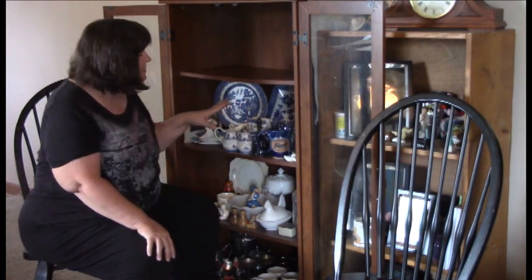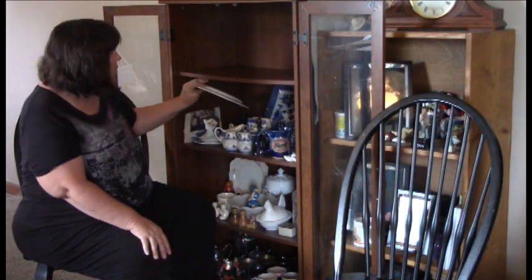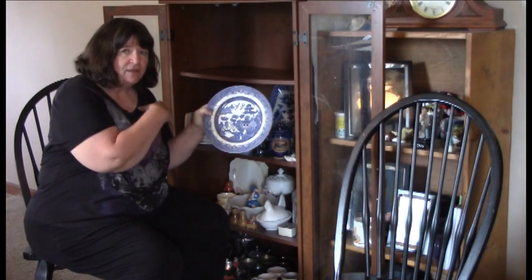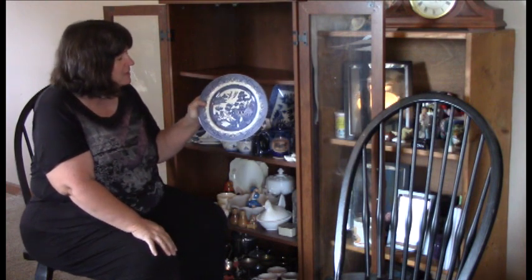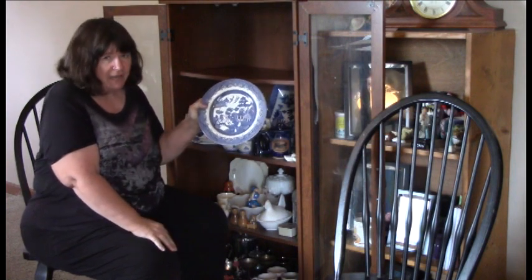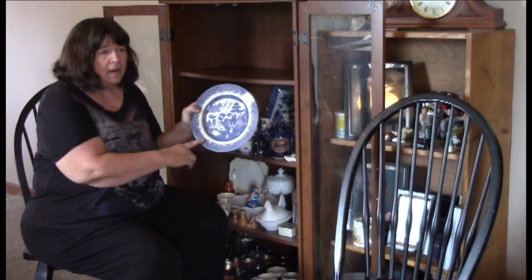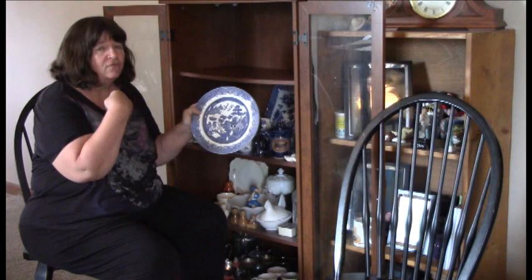Alright, there is shelf number one. Moving on to the next shelf — this is the blue willow pattern; it is a very, very old pattern. It's usually what you see in old movies, old westerns, Little House on the Prairie — anything set back in the 1800s, this is the pattern you'll usually see. My mother gave me this blue willow set on our wedding day as her wedding gift to us. It belonged to her grandmother.